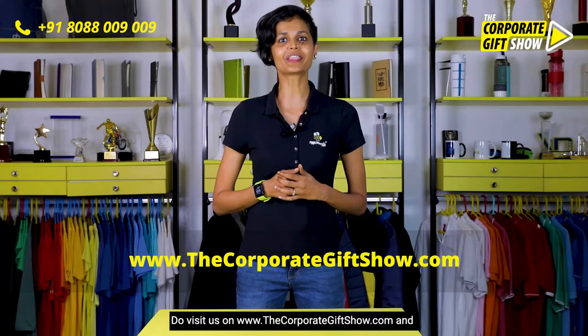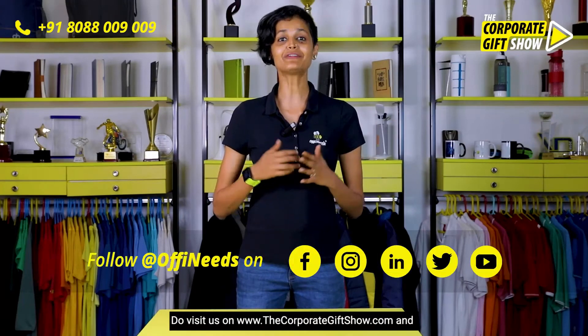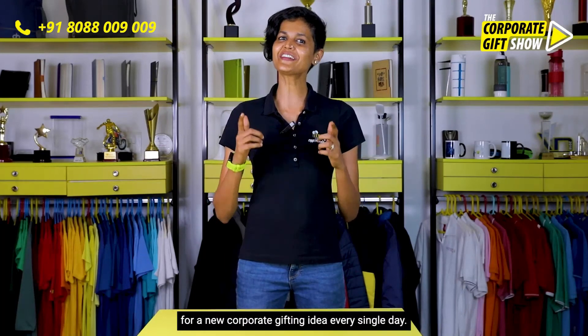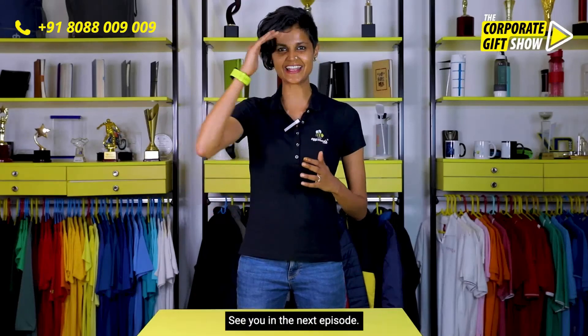Do visit us on www.thecorporategiftshow.com and follow Offineeds on Facebook, LinkedIn, Instagram, Twitter, and YouTube for a new corporate gifting idea every single day. See you in the next episode!